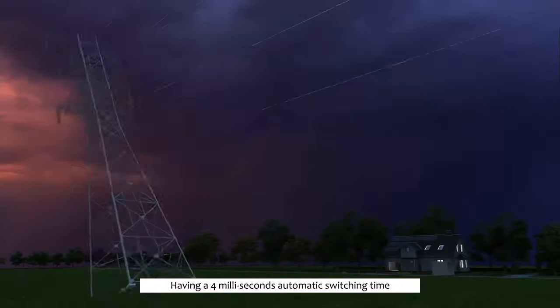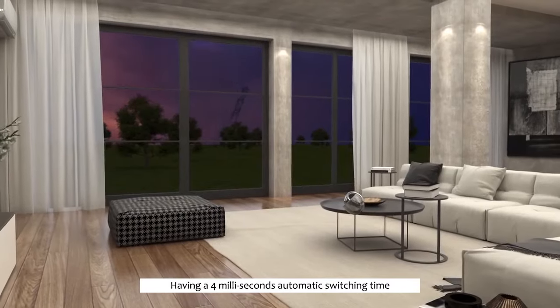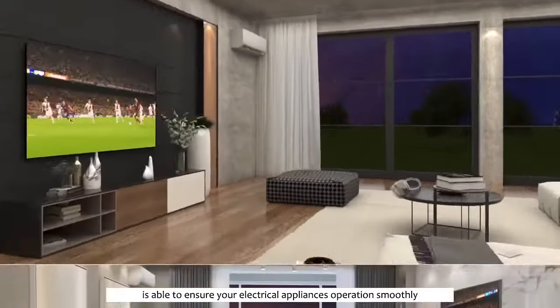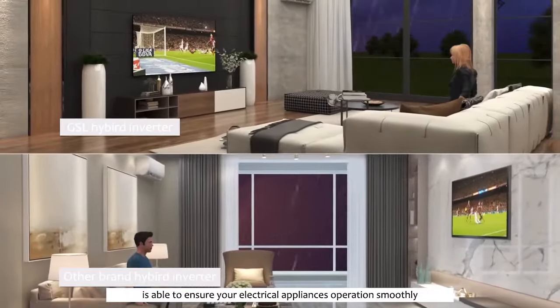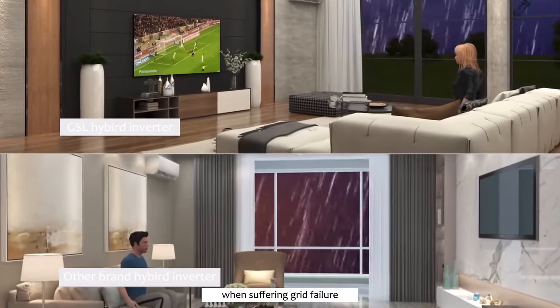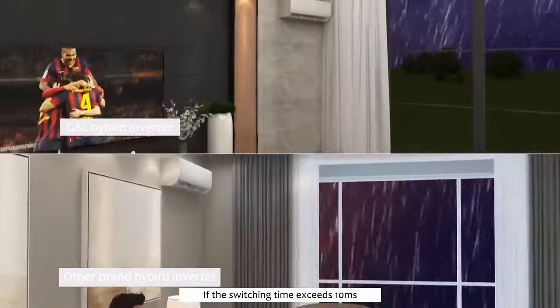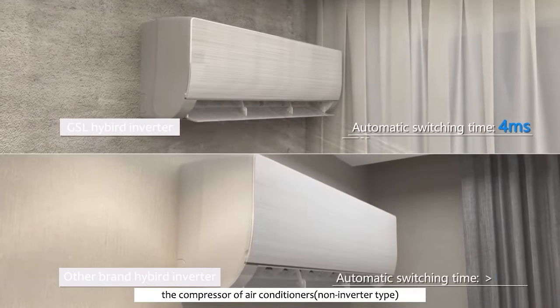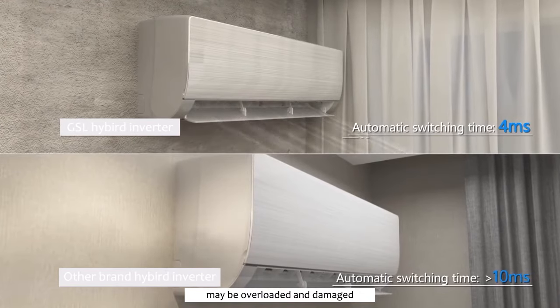Having a 4ms automatic switching time, the GSL residential energy storage system is able to ensure your electrical appliances operate smoothly, even with air conditioners, when suffering grid failure. If the switching time exceeds 10ms, the compressor of air conditioners may be overloaded and damaged.